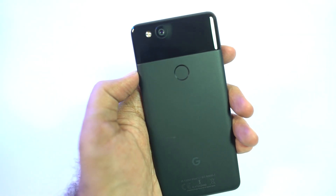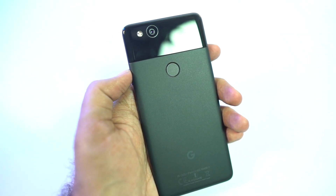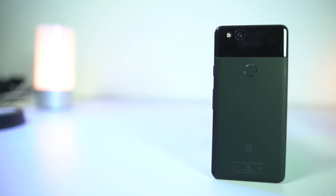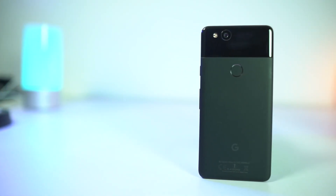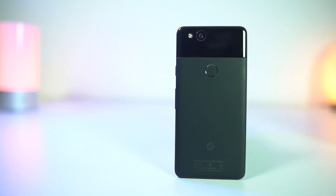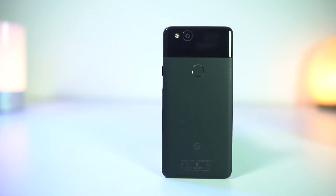Hi there guys, I am Nikhil from Greedy Tech, and I am here to talk about the new update for the Pixel 2 and the 2 XL. Ever since the Pixel 2 and Pixel 2 XL were launched, users have been reporting about low saturated colors and screen burning issues, along with a blue tint effect on the Pixel 2 XL.